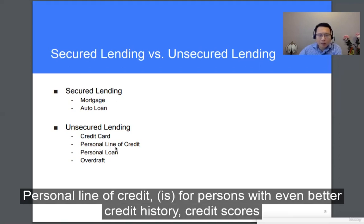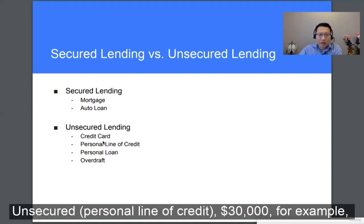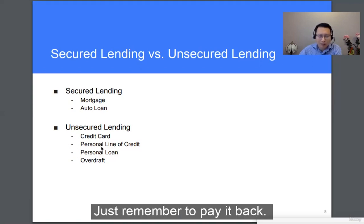A personal line of credit — for persons with even better credit history and credit scores, you can take out larger lines, unsecured — for example $30,000 — which you can use for any purpose you want within that limit, just remember to pay it back.